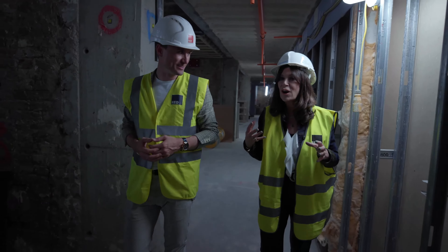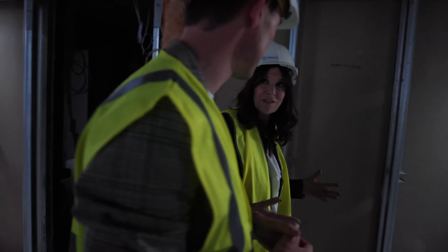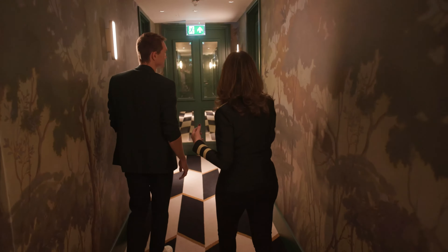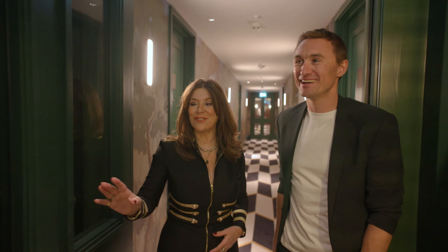Naomi, let's start with the obvious — last time we were here we were on a building site, now we're in this beautiful space. Tell us about the process from where we last saw you to now. What's it been like? Well, it's just been a fantastic experience. We've gone from literally bricks and mortar, and a lot of steel beams, to something which is exquisitely beautiful everywhere you look. It's been the most amazing couple of years — in fact, two and a half years.